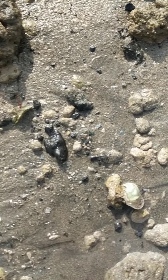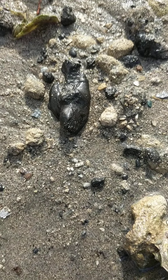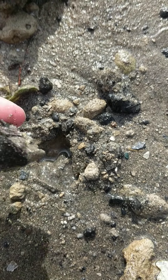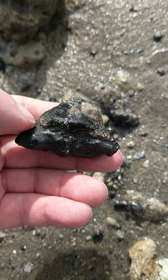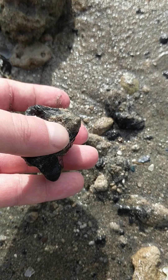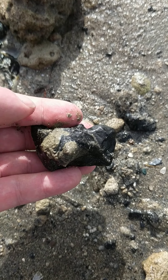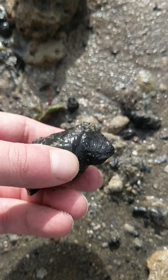I found this little blob — actually, it's not that little. Here's my hand for scale. This is an ear bone of an early baleen whale, and this is more or less how I found it. They are much bigger than the periotic ear bones of a dolphin — this one is about two to three times the size and about ten times the weight of one.